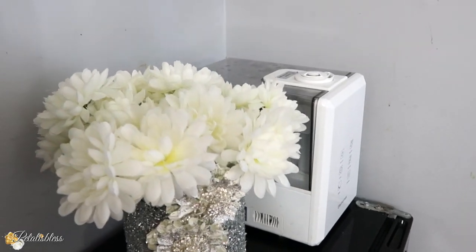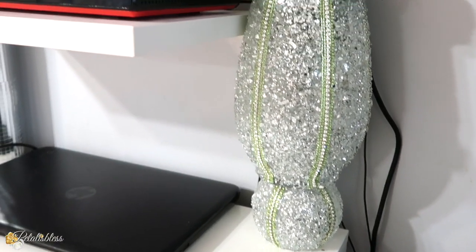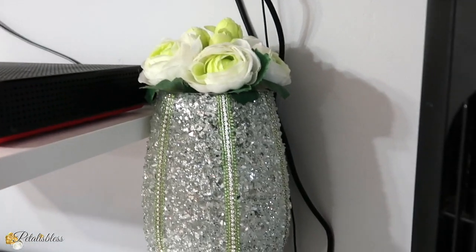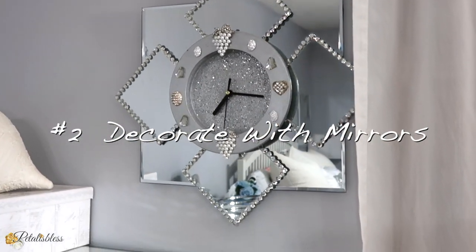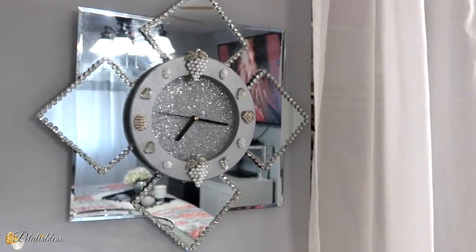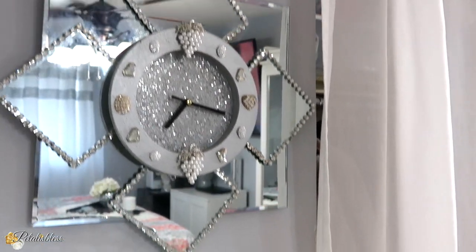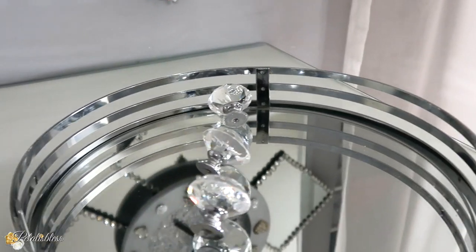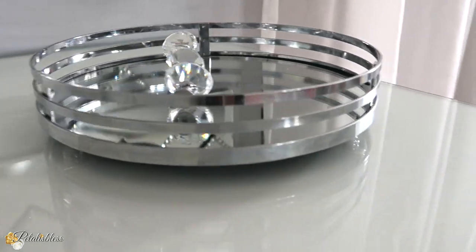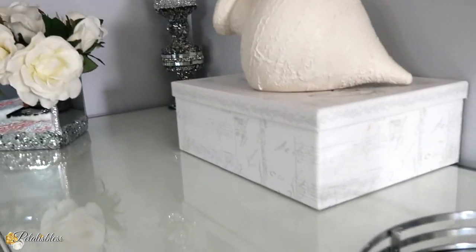My second decor item is mirrors. I love decorating with mirrors — mirrors are light and airy, they brighten up your room and can make your room appear even bigger than it actually is. They're nice and clean and crisp. Here I have a mirror tray which I think looks beautiful, and the clock on the wall I DIY'd myself.